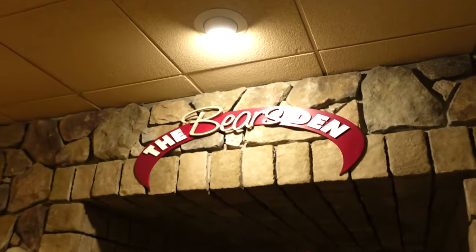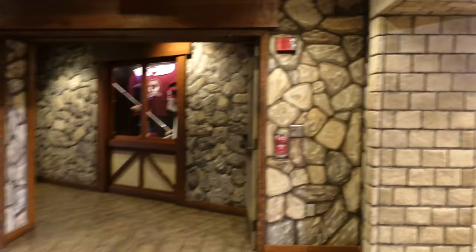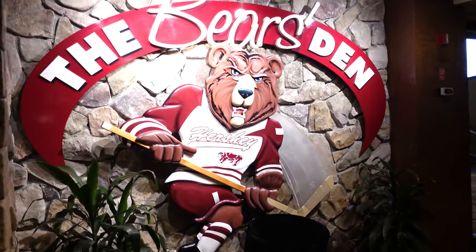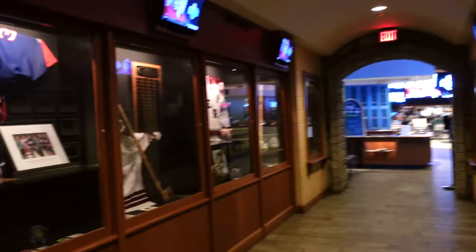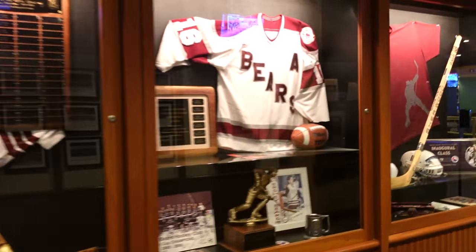Here is the Bear's Den — this is where we will be eating. This is the main entrance. It's really cool in there — how they have all the jerseys and everything.